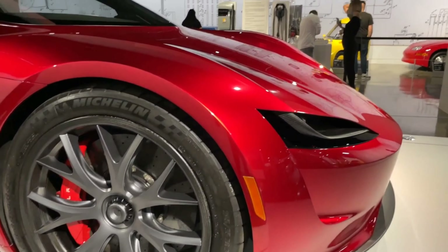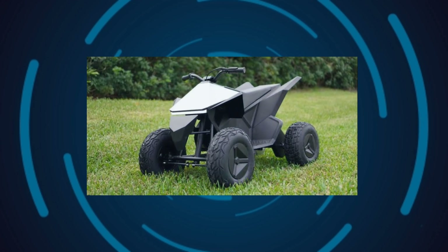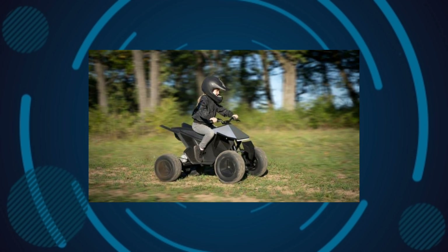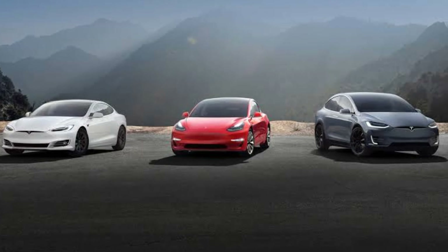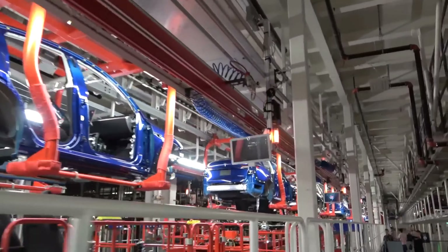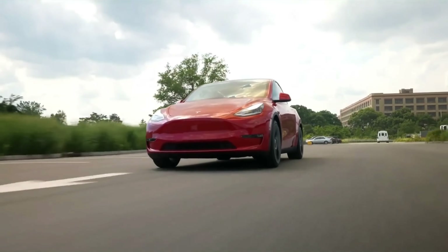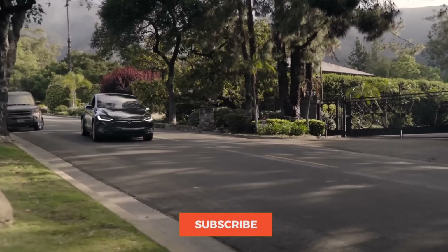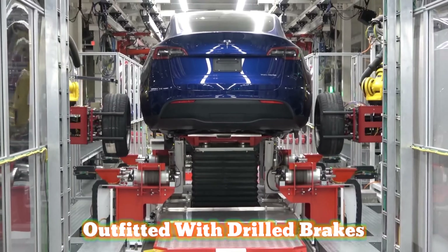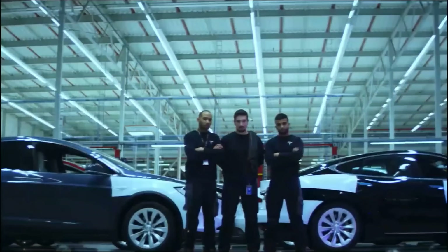The Peterson exhibit also featured the Model S Plaid that ripped around Germany's Nürburgring. Tesla was testing three Model S Plaid models in total: one in deep blue metallic with an active spoiler, one in red multi-coat, and one in solid black. The red and black Model S Plaid units spotted at the track lacked an active spoiler, while the blue and red units were outfitted with drilled brakes, allowing for harder and faster braking as befitting a performance vehicle.